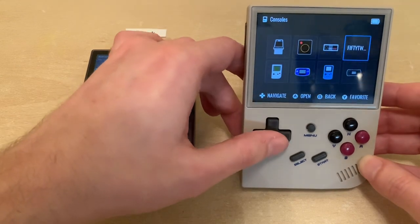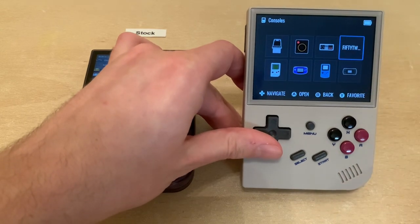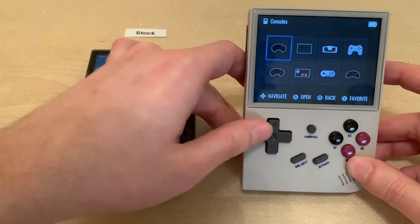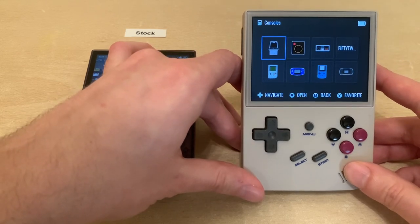There's no icon for the Atari 5200 on Garlic OS, so that's just spelled out. I imagine that'll get added in a firmware update later. And I have to say, Garlic OS is getting updated very frequently—it's kind of amazing.